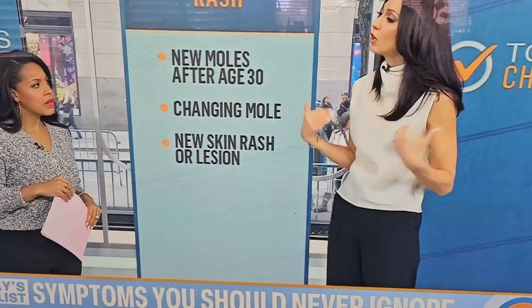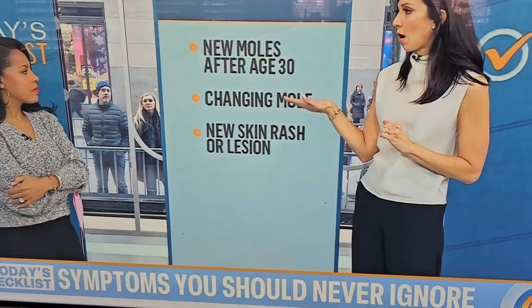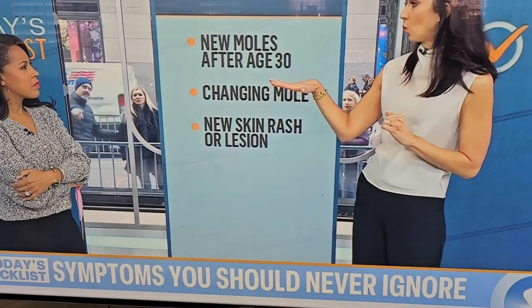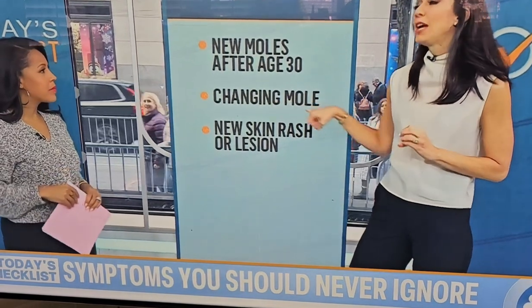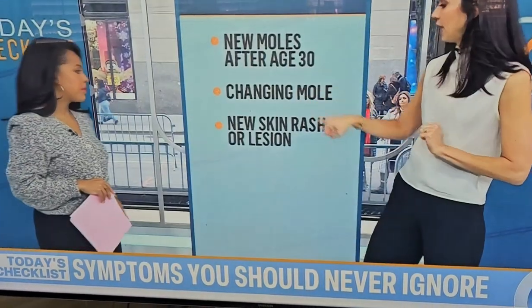In wintertime you're covered up, so you're not noticing things and neither are friends and family, making it a good time to get checked. It's normal to have anywhere between 10 and 40 moles. But after the age of 30, any new mole is probably a good idea to get checked out. A changing mole — the ABCDs: change in color, change in shape, itching, or oozing — definitely get it checked out.